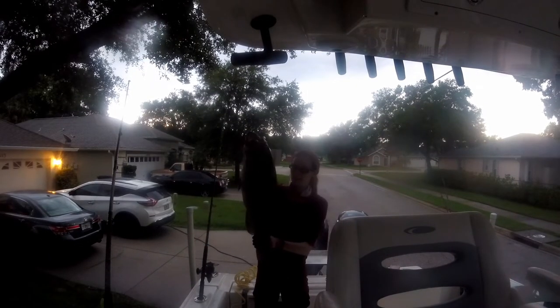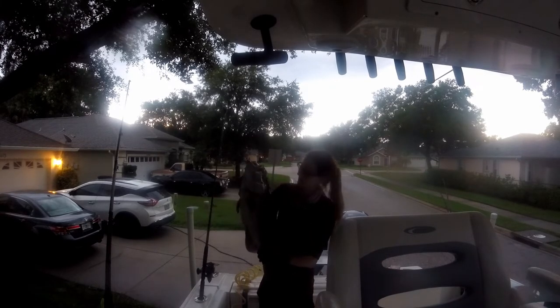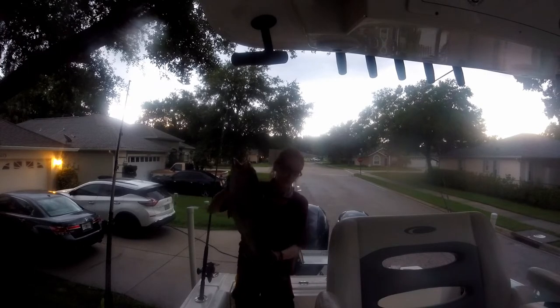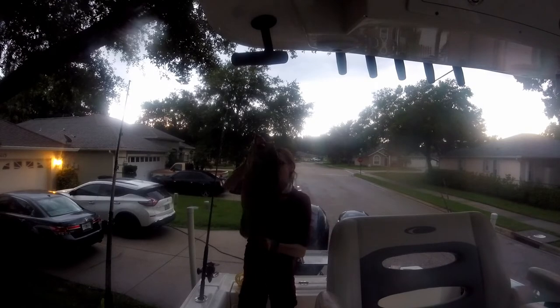This here is my big mamma jamma. I'm very proud of him. I think it's 27, 28 inches — somewhere in between, like 27 and a half or so. He's huge. He was a pain in the ass to reel up, but not as much as the other one surprisingly. The other one gave me more of a fight.